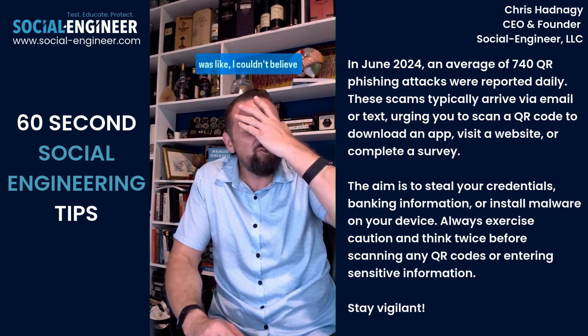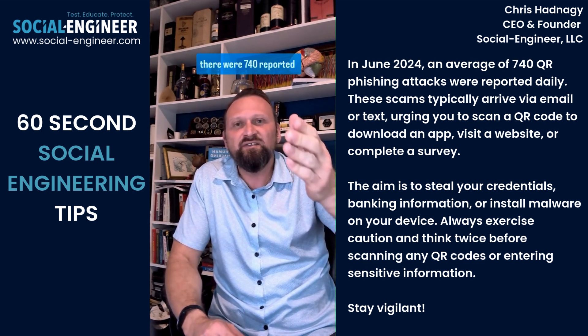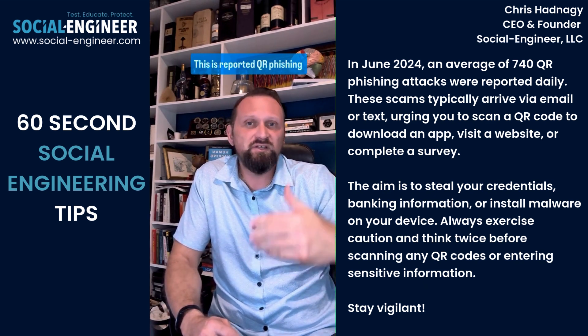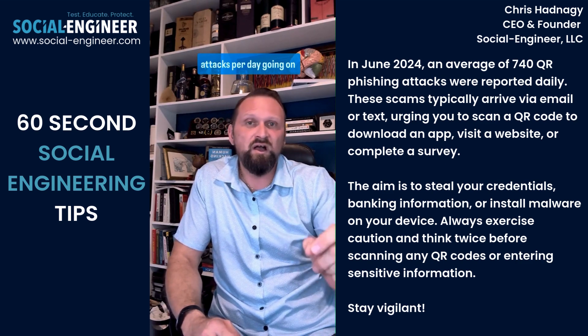When I read this report, I couldn't believe it. It actually said that there were 740 recorded — this is reported — QR phishing attacks per day going on.